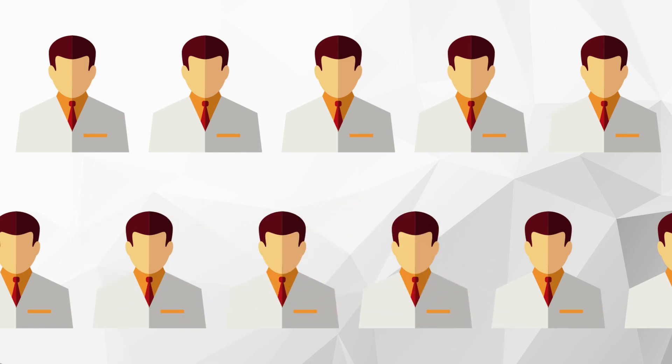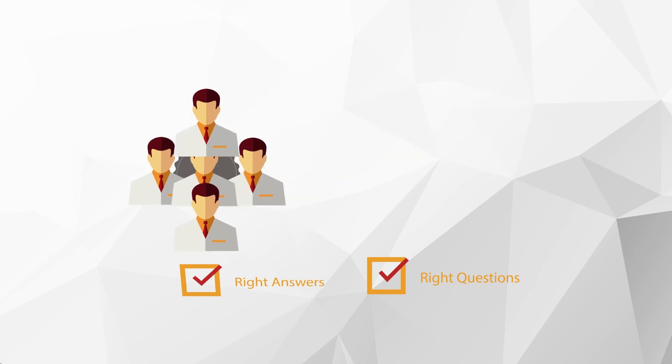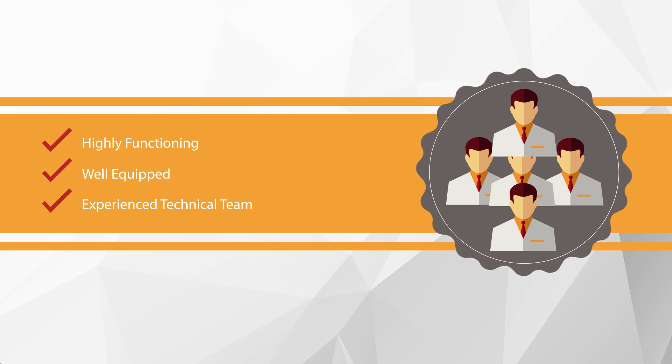Evaluating the technical team of a CMO can be intimidating. They should have all the answers — you just need to ask the right questions. A highly functioning, well equipped, and experienced technical team will give you the best chance for success.